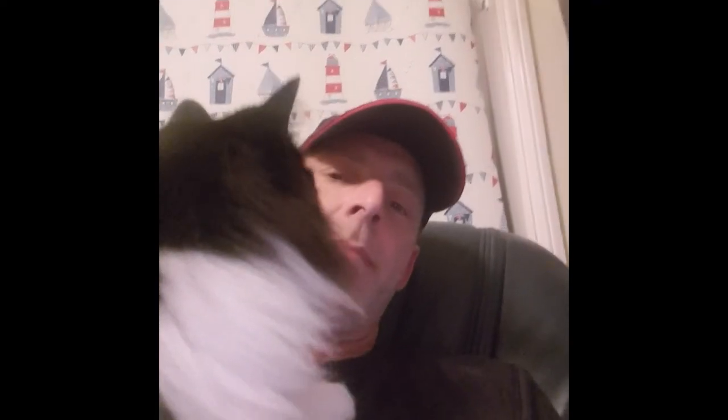Bonjour, bonjour, bonjour cobbers! How's it going, Sheila? Thanks very much to Peter Andre earlier, who filled in for me while I was making a cuppa. Peter Andre doesn't have a cat — he actually has a wallaby, which he keeps, oddly, in a jar. Isn't that odd?